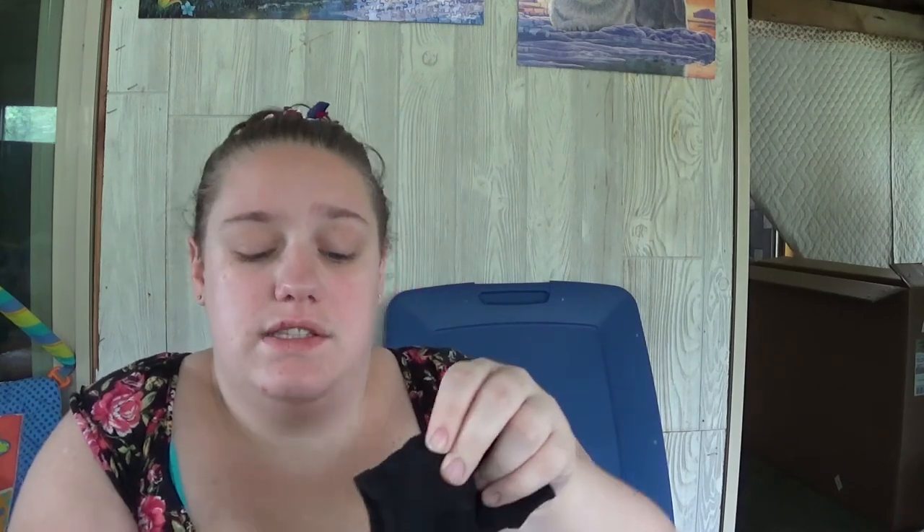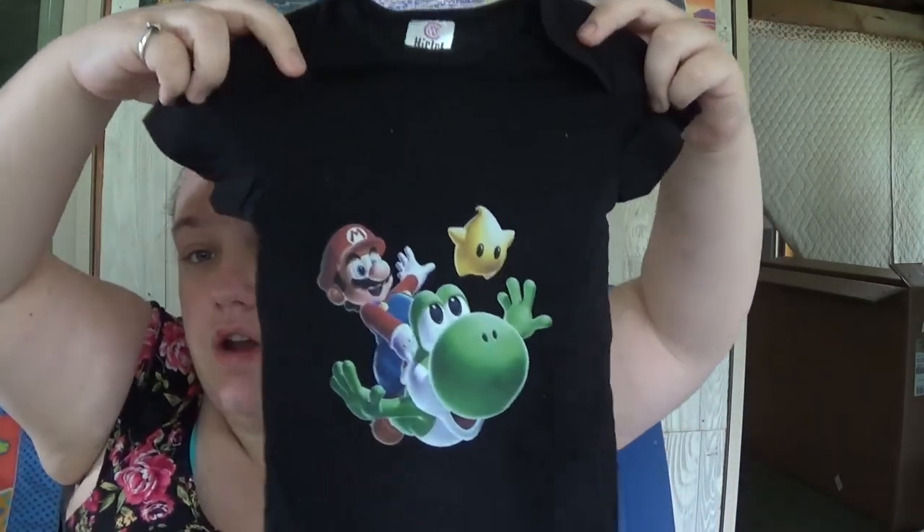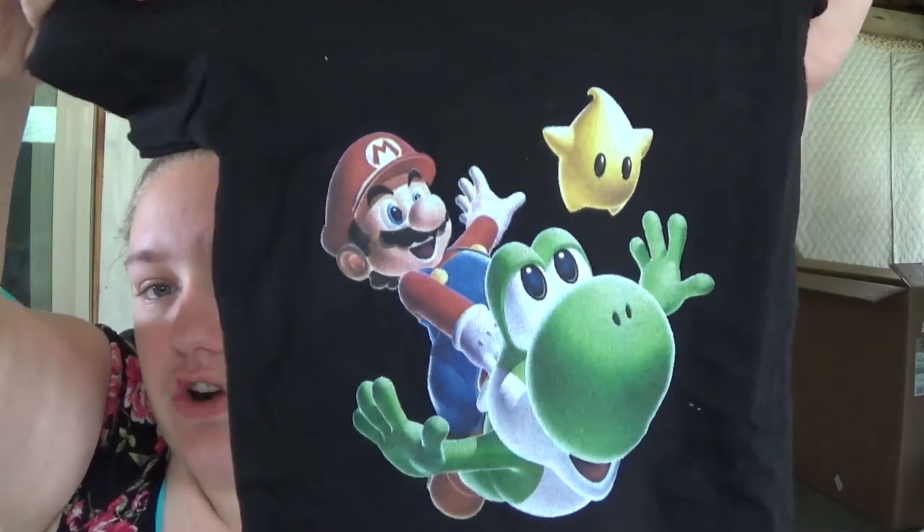Then I ordered this online — it's a Chinese brand but it's twelve months and it's just got Mario, Yoshi, and a star. I thought it was super super cute and the snaps work great. It was like eight bucks or something like that so I went ahead and picked that up.